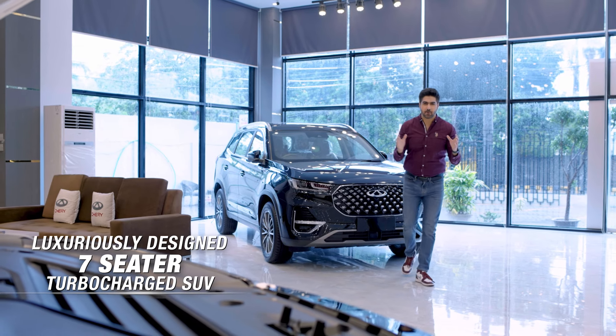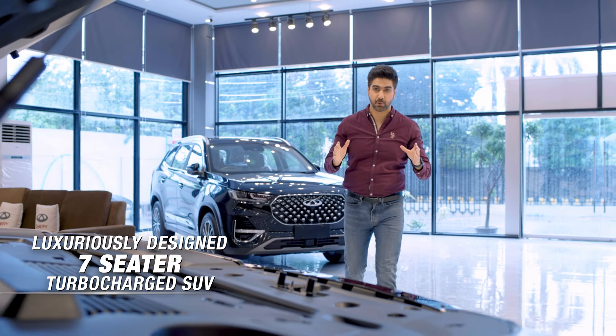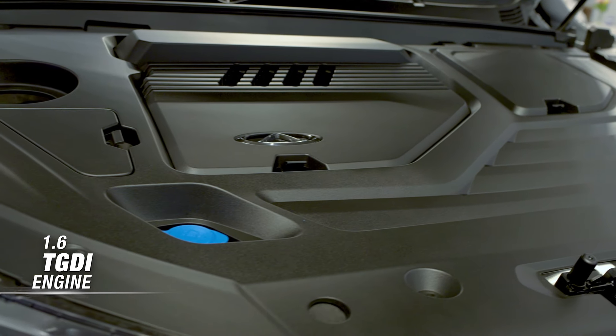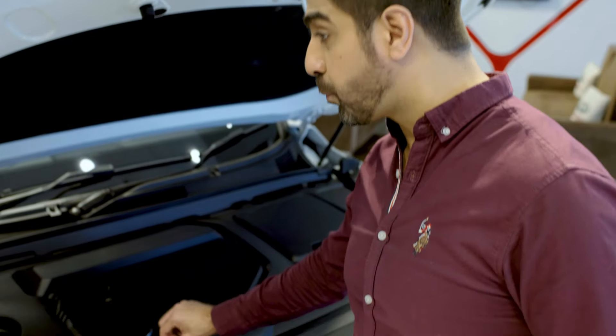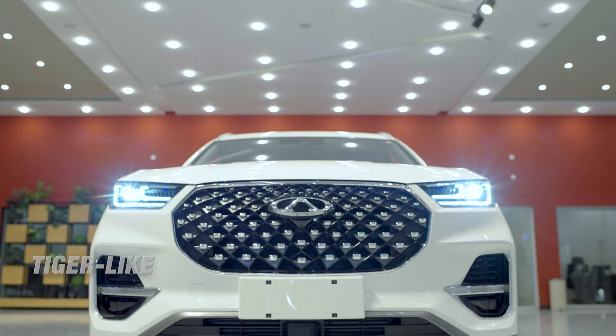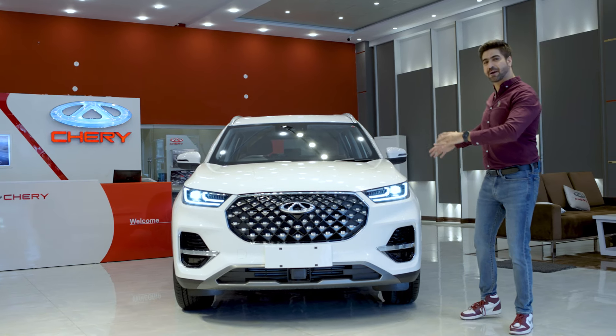Tigo 8 Pro is luxuriously detailed and designed — a seven-seater turbocharged SUV with a 1600cc turbo gasoline direct injection engine, which means 1.6L GDI. Cold power, like wow! Not less than any fashion statement, Tigo 8 Pro has a tiger-like face and a diamond grille which goes all the way back to the rear.